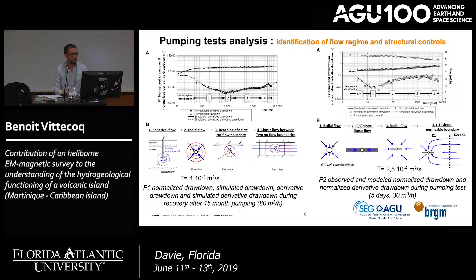The results of the pumping test from the second well F2 use the same methodology. At the beginning, there is a small wellbore effect, then radial flow to the well, followed by linear flow to the well — characteristic of a well near a major fracture acting like a drain. Then radial flow, meaning all pumped flow goes through this fracture. At the end, we have a slope characteristic of a permeable boundary, indicating a compartment with much higher permeability than the pumped aquifer.